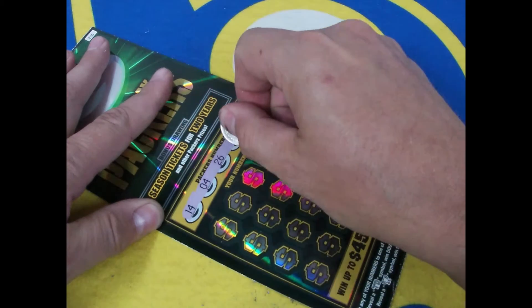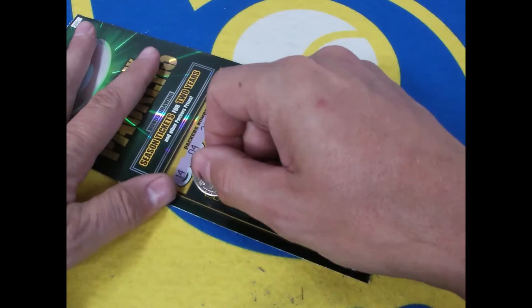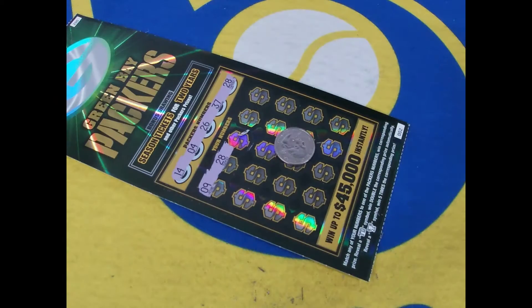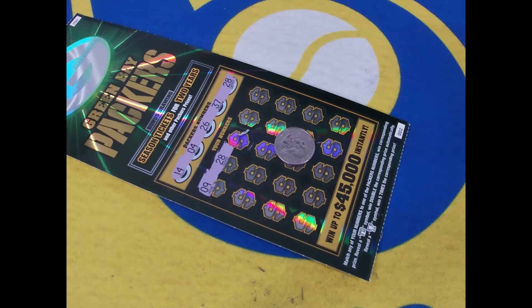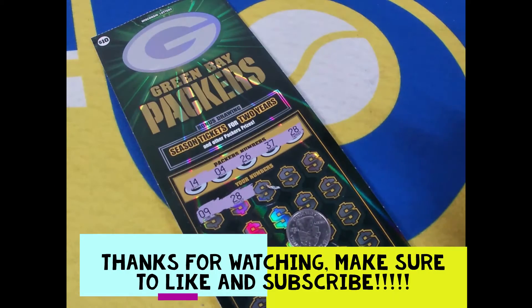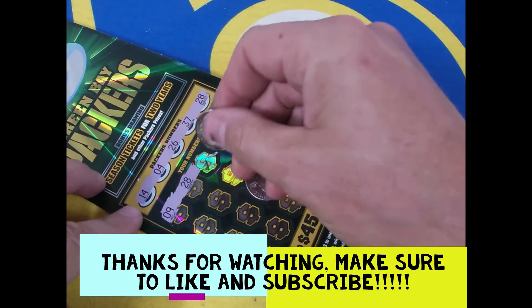14, 4, 26, 37, 28. Let's start right here at the top, we'll go at nine — and right off the bat we have got ourselves a winner! I'm telling you guys, I love these Green Bay Packer tickets. I have won more times than I've lost on these.